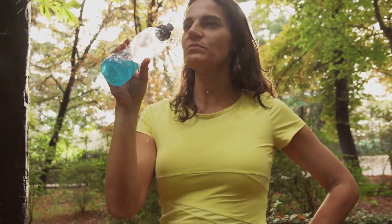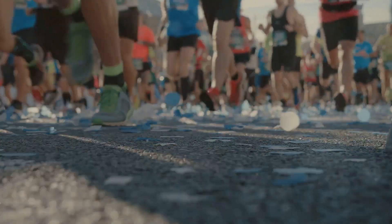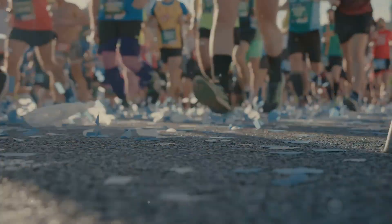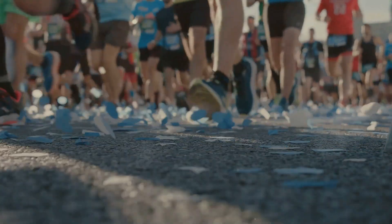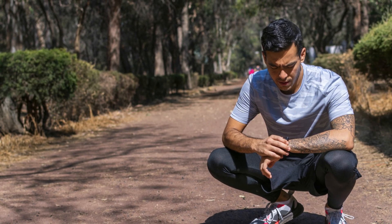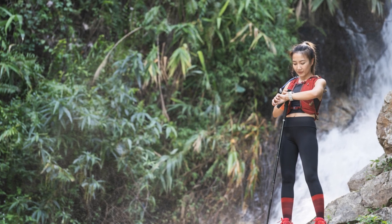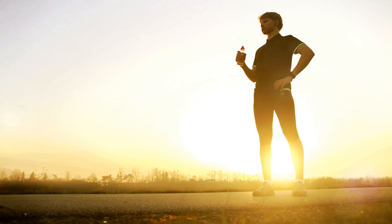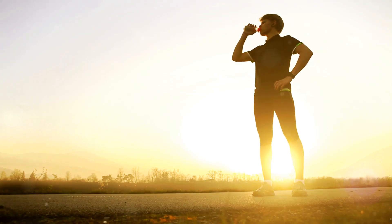It keeps your muscles fueled and your mind sharp. So why is race day fueling so important? It's not just about avoiding the wall — it's about optimizing your performance. Our bodies rely heavily on carbohydrates for energy during long runs, and carbohydrates are the most efficient source of energy for endurance activities. After about 90 minutes, your glycogen stores start depleting, and your body struggles to maintain the same pace and effort. Without replenishing them, you'll experience a drop in energy and performance, making the latter part of your race incredibly challenging.